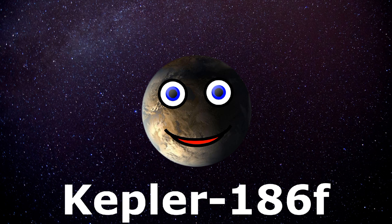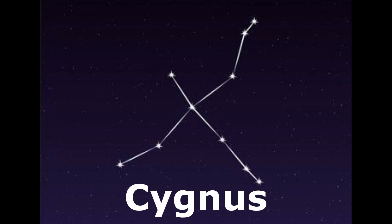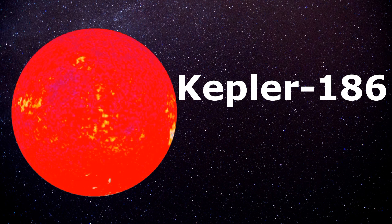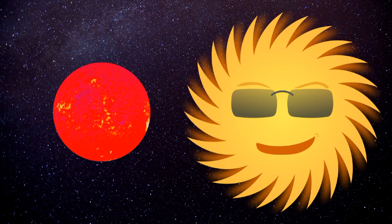I'm Kepler-186F, an exoplanet I spin, let's learn more about me and where I have been. The Kepler-186 system is about 500 light years from Earth, I'd like to tout. In the constellation of Cygnus is where I reside, along with four companion planets we don't try to hide. Kepler-186 is an M dwarf star, half the size and mass of your sun by far.